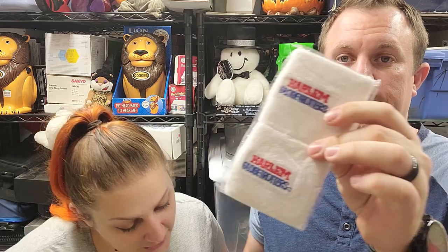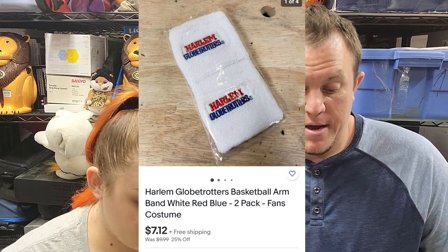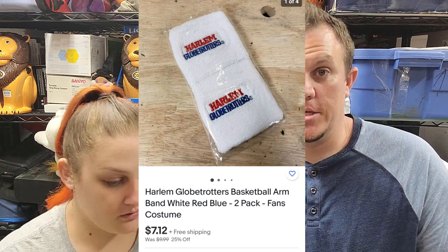Then we got a pair of Harlem Globetrotters basketball armbands, two-pack, for $7.12 shipped. We made money on those, but not as much when it's just a little one-pack.